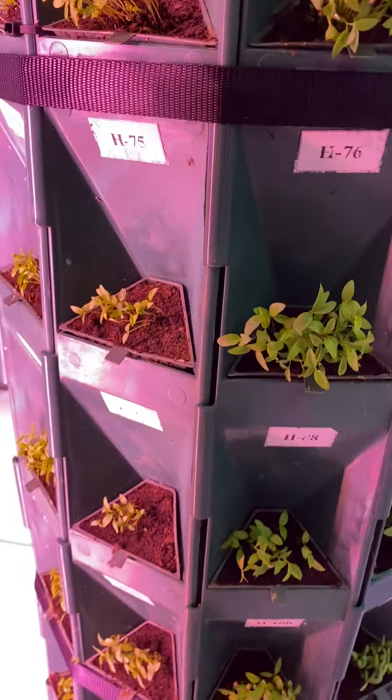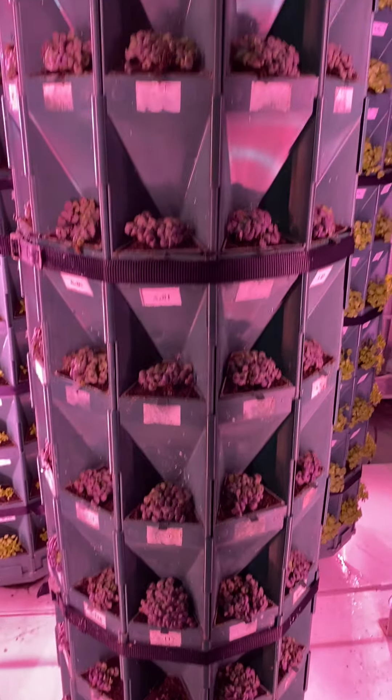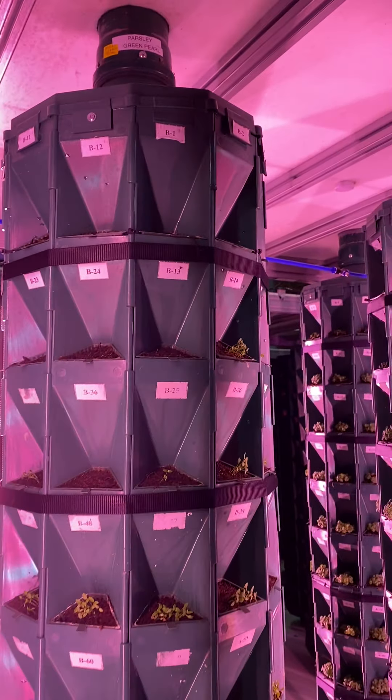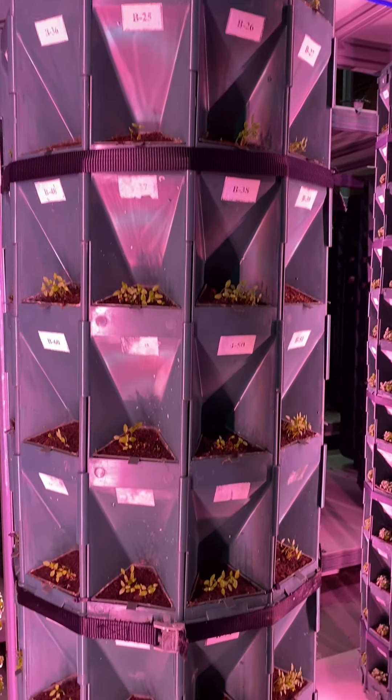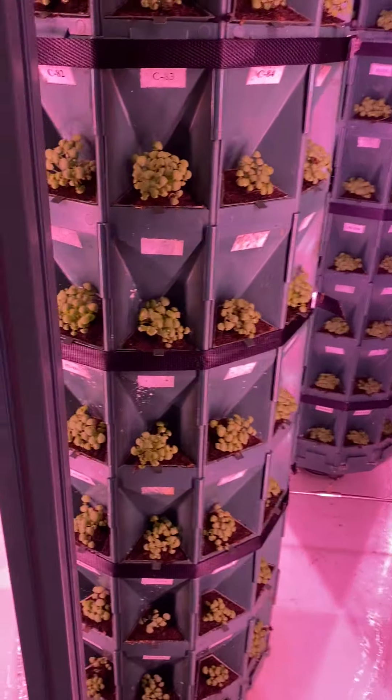We go to the other side, I'll show you around. This is red basil. We have parsley green pearl. This one is lemon basil.